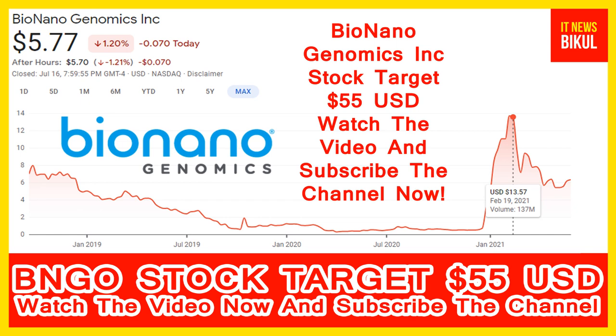Bionanogenomics Incorporation is a life sciences instrumentation company in the genome analysis space. The company develops and markets the Saphir system. The company's products include sequencing for discovery research and cytogenetics. Cytogenetics provides a clinical diagnosis.